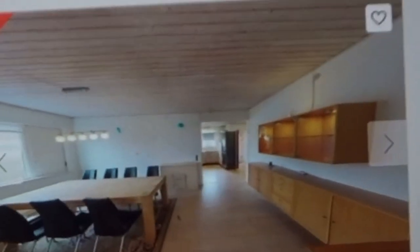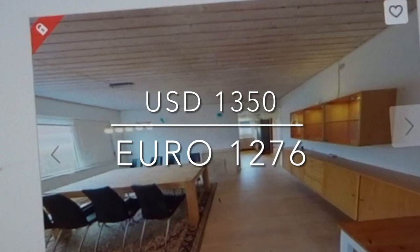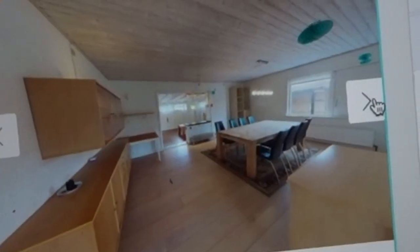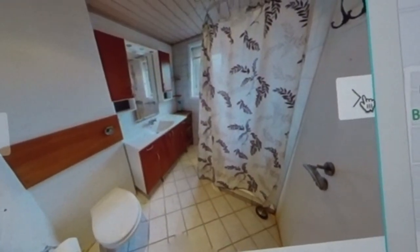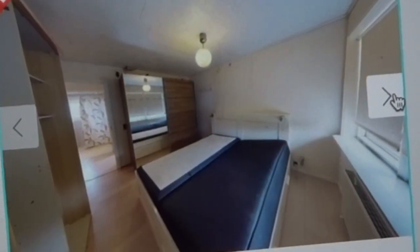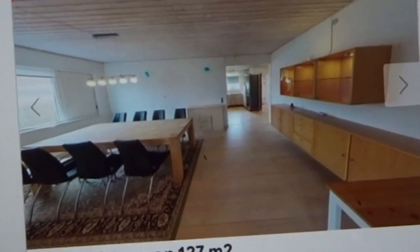The next city is the third biggest city in the country. The house is 127 square meters, three rooms, and it only costs 9,500 for rent every month. There are nice big rooms with lots of light, a nice bathroom, another room, and a room for the washing machine. It looks like a great place.